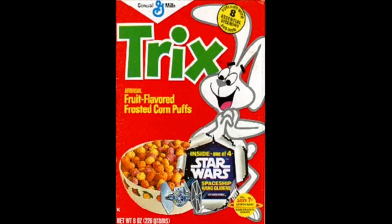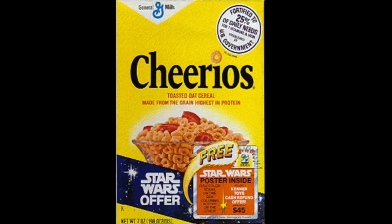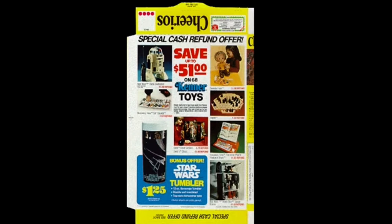Star Wars prizes have always been a treat in breakfast cereals from the start of Star Wars merchandise. In 1978, kids could make cardboard ships or fly a Star Wars kite, hang up Star Wars bedroom posters, trade trading cards with their friends, and stick stickers on the wall.